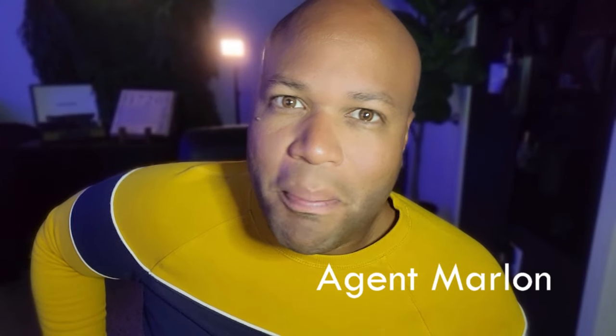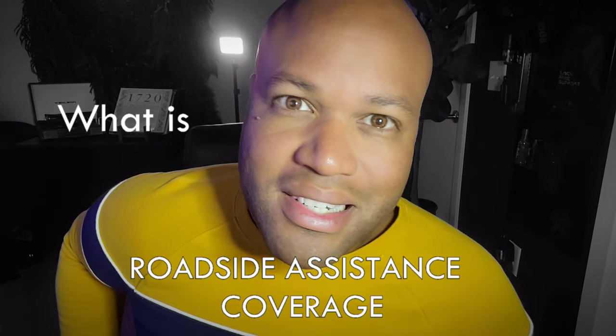Marlon here with A Plus Insurance, back with another video, here to break down another coverage. Today we're talking about what is roadside assistance coverage. Roadside assistance coverage is typically a coverage option that covers your vehicle in the case of an emergency.